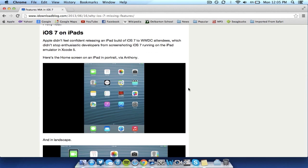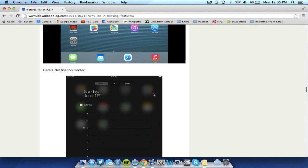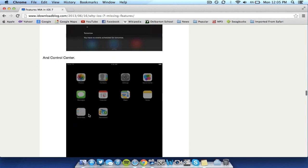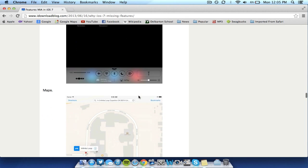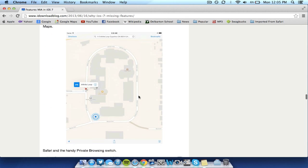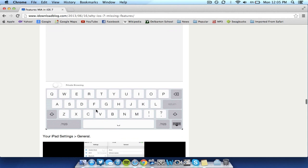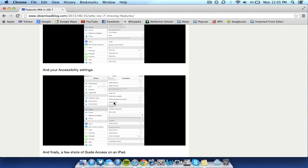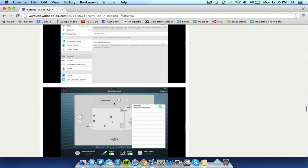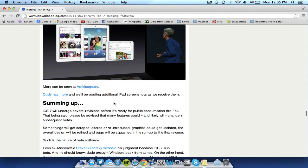iOS 7 on iPads and iPad minis is another concern. This mock-up shows what it would look like — it basically looks like a blown-up version of iOS 7 on the iPhone, including Safari with the private browsing toggle and settings. I just hope that Apple has a better, more optimized version of iOS 7 for the iPad, and they should be able to make it better, which I'm sure they will.